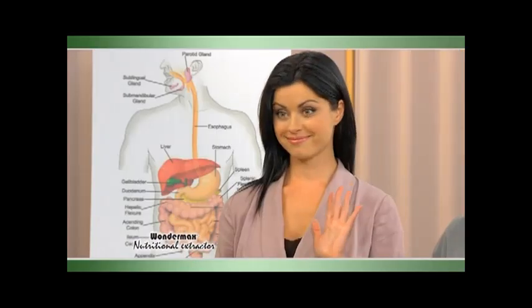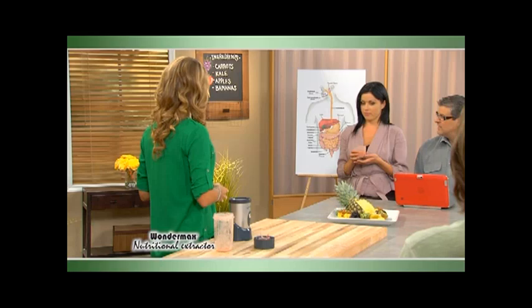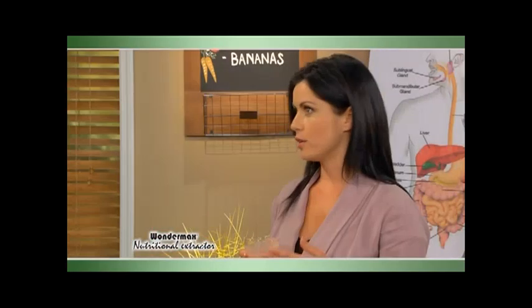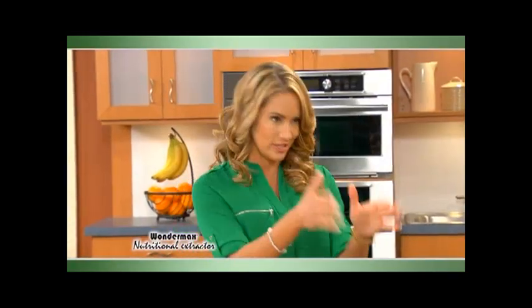Who's ready to give this a try? I'm not a big fan of spinach usually, but here I don't taste it at all. That's the power of the Wondermax drinks — it emulsifies it and brings it all together so it tastes delicious.